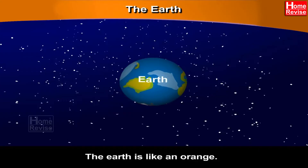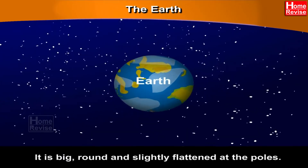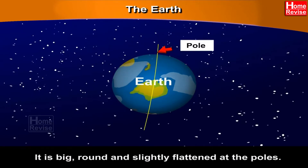The Earth. The Earth is like an orange — it is big, round, and slightly flattened at the poles. Just like an orange.